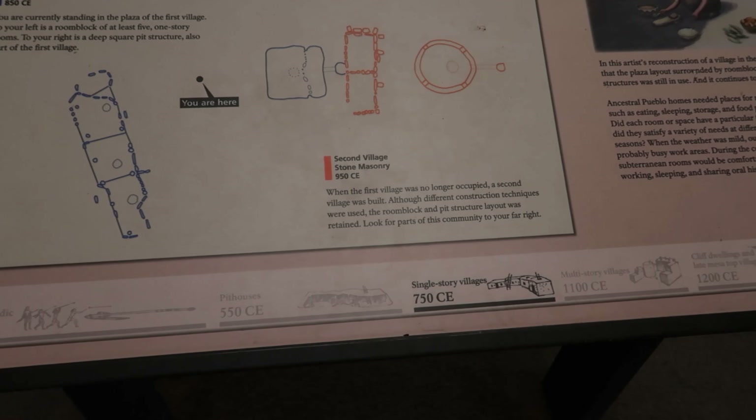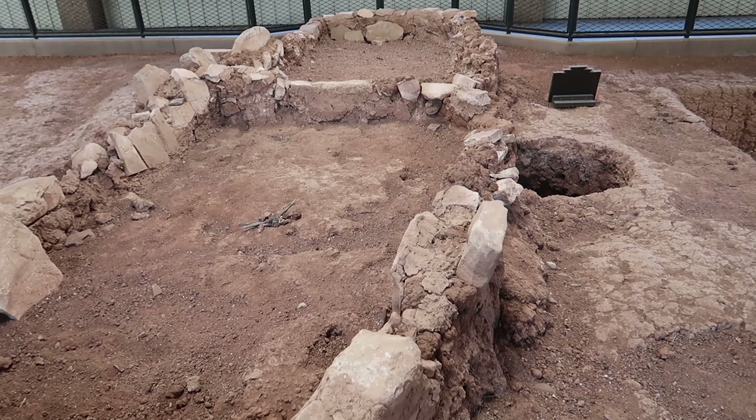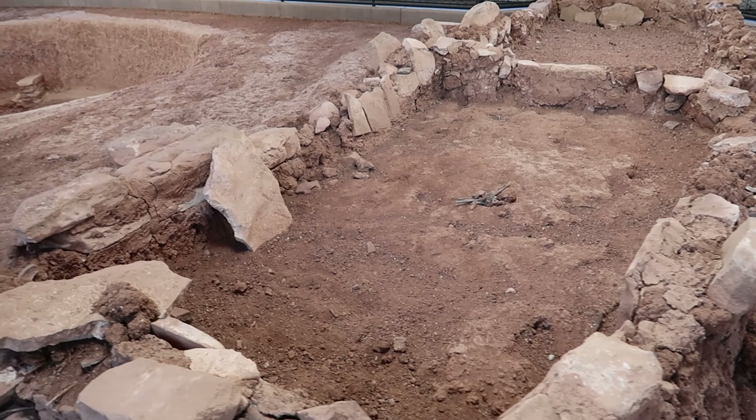Kind of sounds like California right now. I will say that it was a very, very incredible place. I had never seen anything like this other than when I went to Peru and saw Machu Picchu and the ruins there.